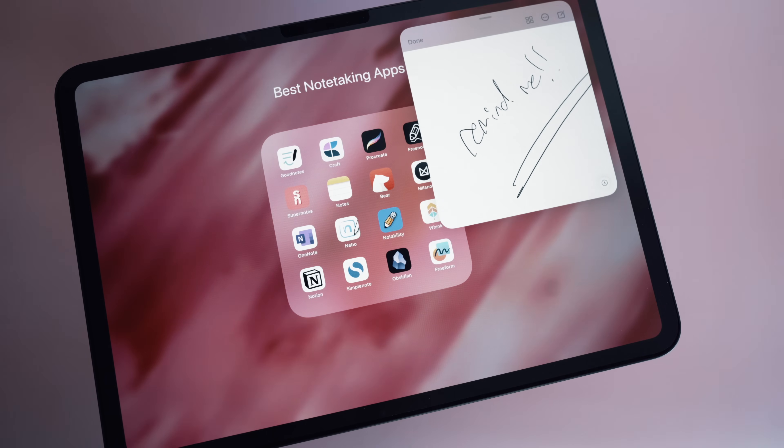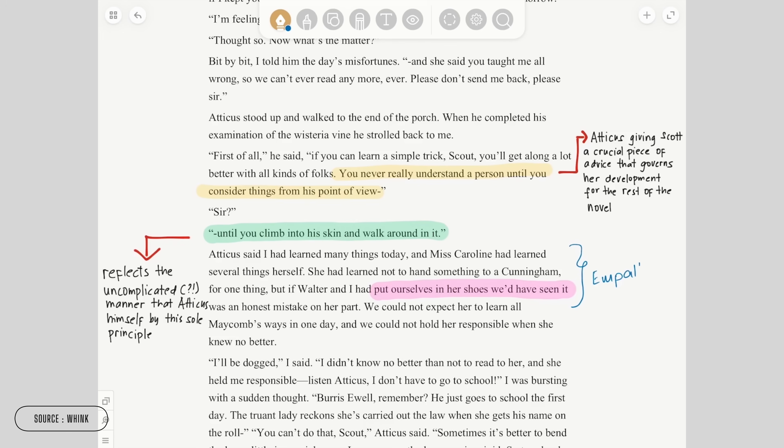I've spent the last three months testing out all kinds of note-taking apps for iPads. There were some complicated ones, some that were way too simple, and some that were just broken.